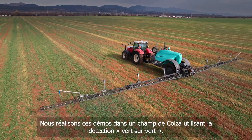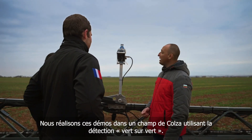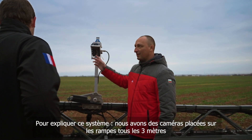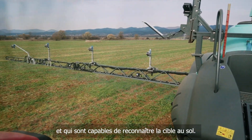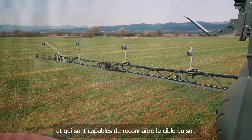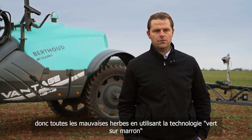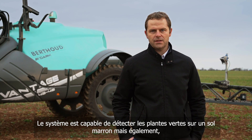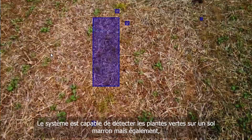We are doing some demos in a rape field using green and green detection. To explain the system, we have some cameras placed each three meters on the boom, able to detect the targets we are looking for in the ground. It detects all weeds using green and brown technologies, detecting all the green leaves on the brown ground.